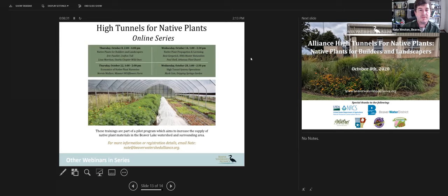Every one of these workshops is tailored to a specific theme. Today we're going to be talking about native plants for builders and landscapers, propagation and licensing, economics of high tunnels, and just the operations of running a high tunnel. This is part of a pilot program to encourage the introduction of a scenario within the NRCS high tunnel program for producing native plant materials through their very successful and popular program. We hope you enjoy this and register for the other workshops.